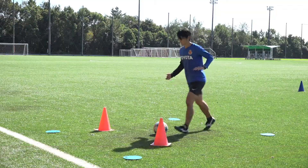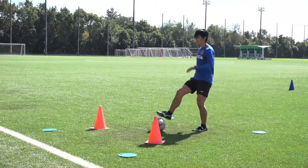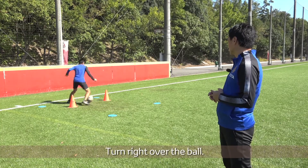Show us a couple more. Turn right over the ball.